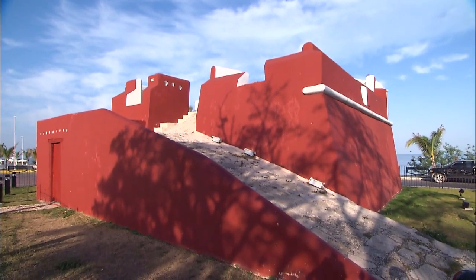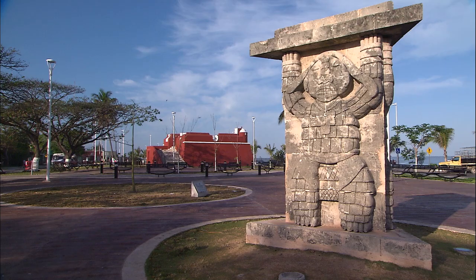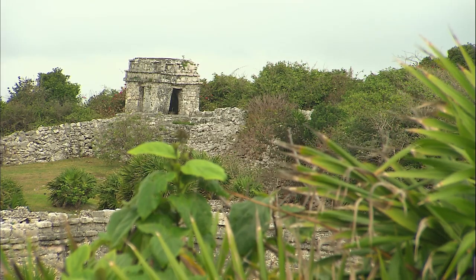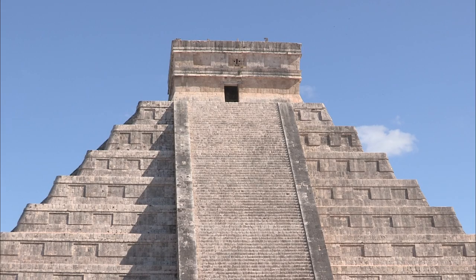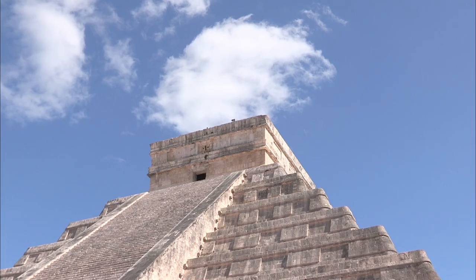The Maya often used the platform — it's one of the characteristics of their architecture. But the most spectacular element of their heritage is the stepped pyramid, whose truncated top served as a platform for the temple, as can be seen at the famous site of Chichen Itza.